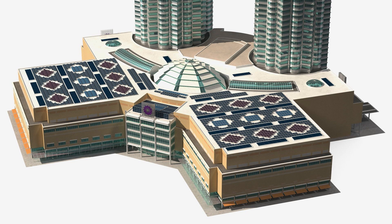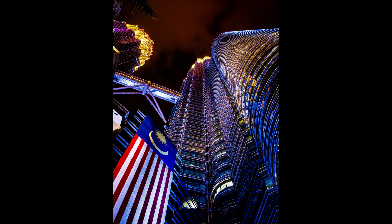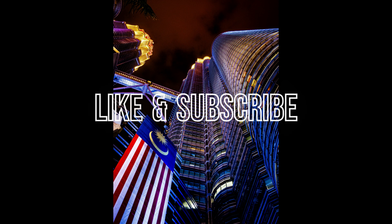If you had fun and want more adventures, remember to like, share, and subscribe to our channel. If you have questions or cool ideas, tell us in the comments. Until next time, keep exploring and having fun just like we did today.